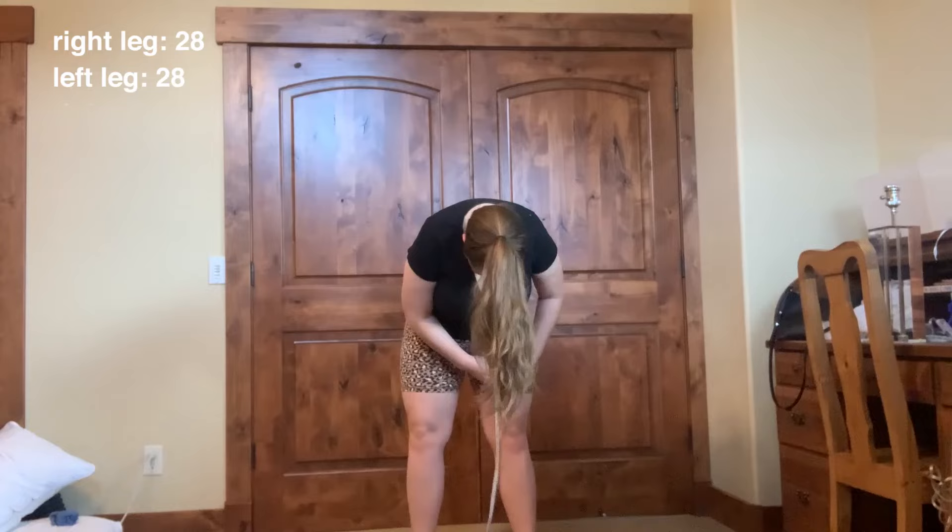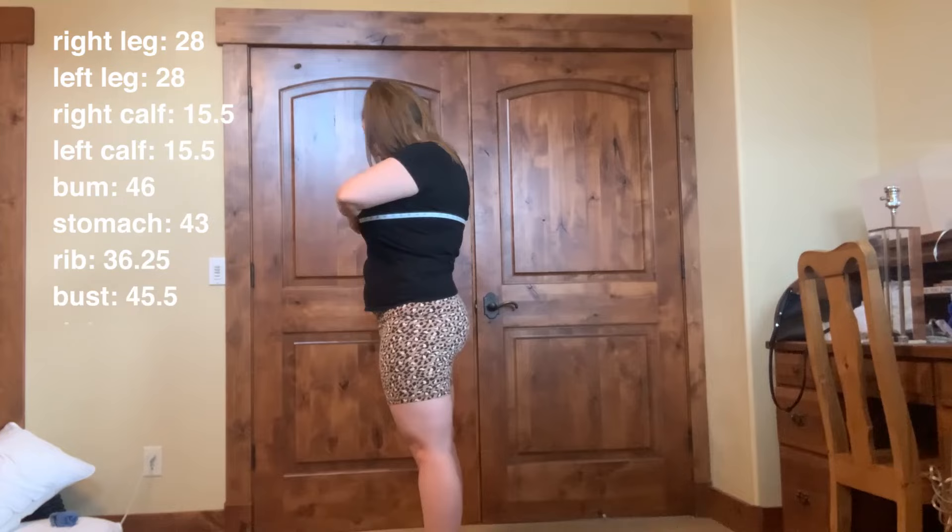I wanted to be super accurate for this 30-day challenge, so I took all of my measurements at the beginning. Watch till the end of this video to see the results of my inches loss and my weight loss. So today is day one.